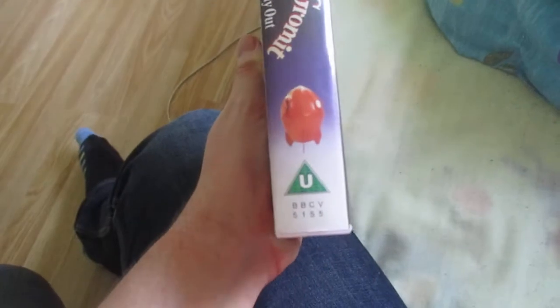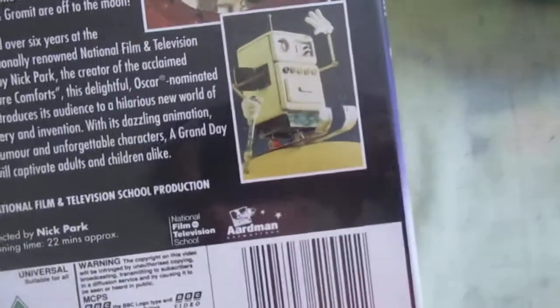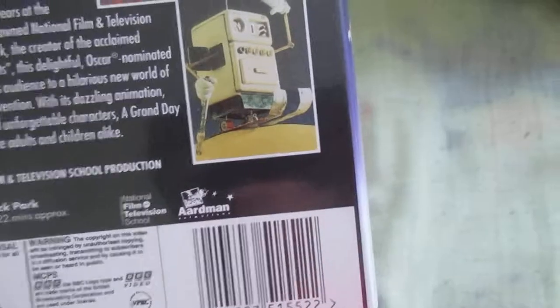And there's the spine there — Wallace and Gromit. There's the blurb, the National Film and Television School and Aardman logo there, and there's all the pictures and so on.